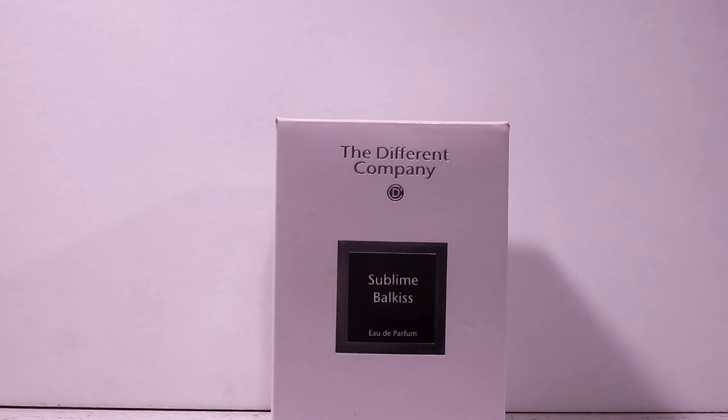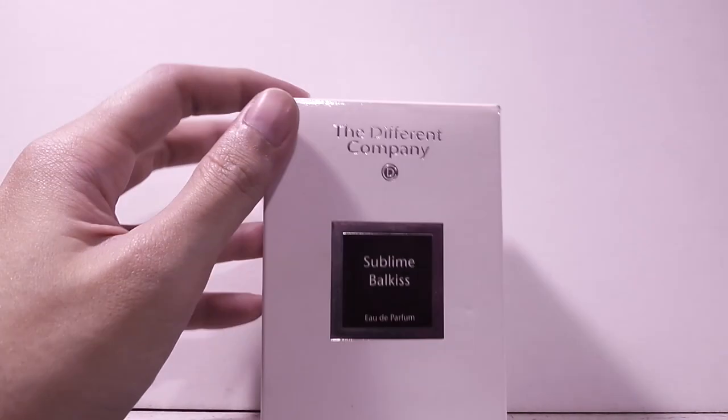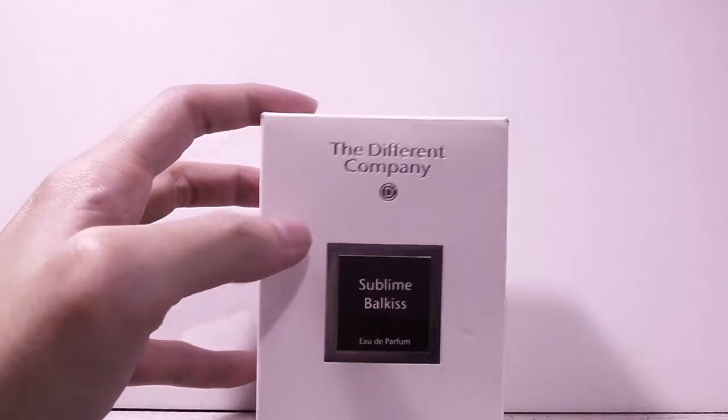Hello, welcome back for another fragrance review. Today we're covering something from The Different Company — this one is Sublime Balkiss. I'm going to be showing you the bottle and the box. Here we go with the box — The Different Company's Sublime Balkiss — and as I show you the box, I'm going to give you a feel of what Sublime Balkiss smells like on my skin.